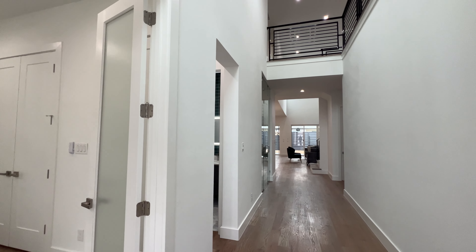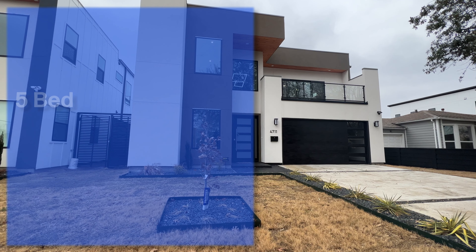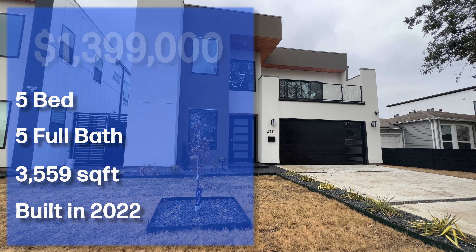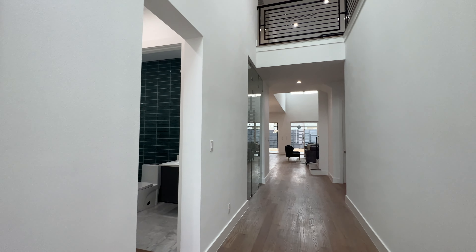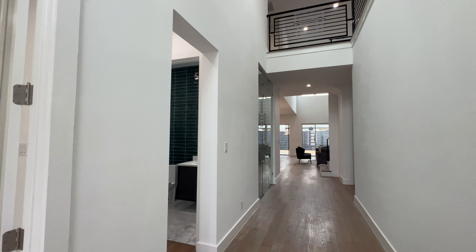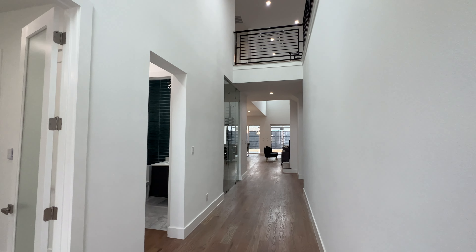So like I said, we're here in Dallas. Let me go ahead and give you all the specs. We're looking at a five bedroom, five full bath, just a little bit over 3,500 square feet. This home was built in 2022 and it's on the market right now for just a little bit under 1.4 million dollars — at $1,399,000. We're inside this beautiful new construction home.